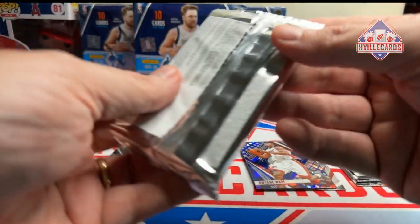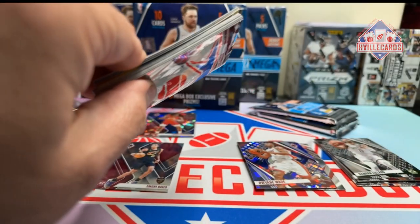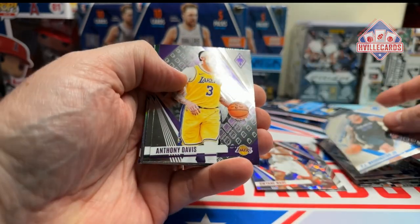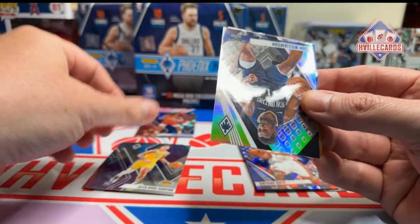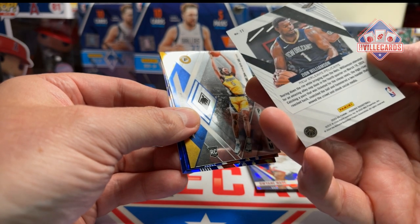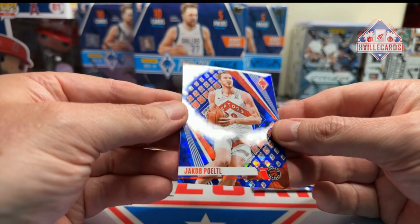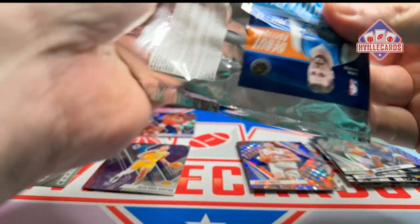All right, next pack. This one seems thick. Anyways — Alonzo Mourning, man, I loved him, Georgetown Hoya. Steph Curry. P.J. Washington. A.D. Ray Allen. Jalen Hood-Schifino. We got a Zion — is that like a holo? Doesn't say prism on it. A Jairus Walker. A Durant. Let's go to the next pack.